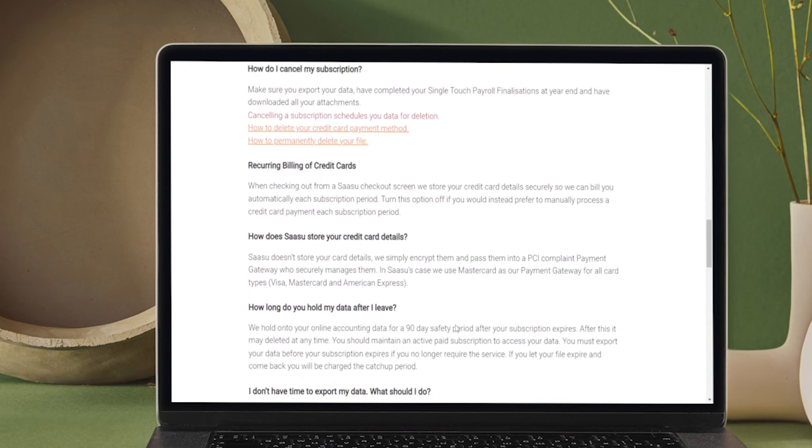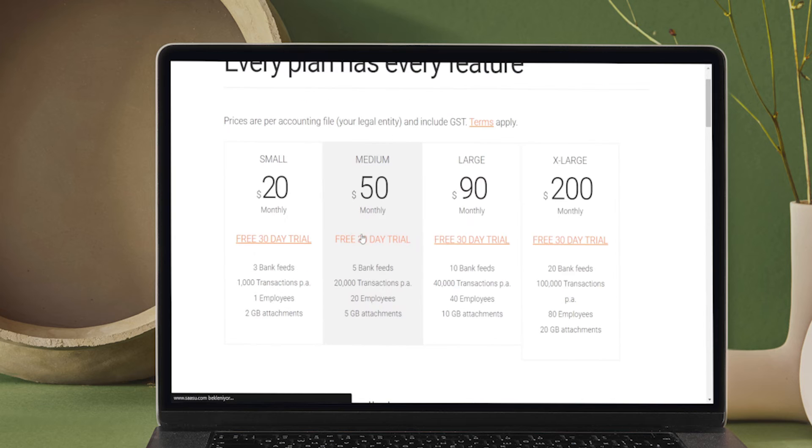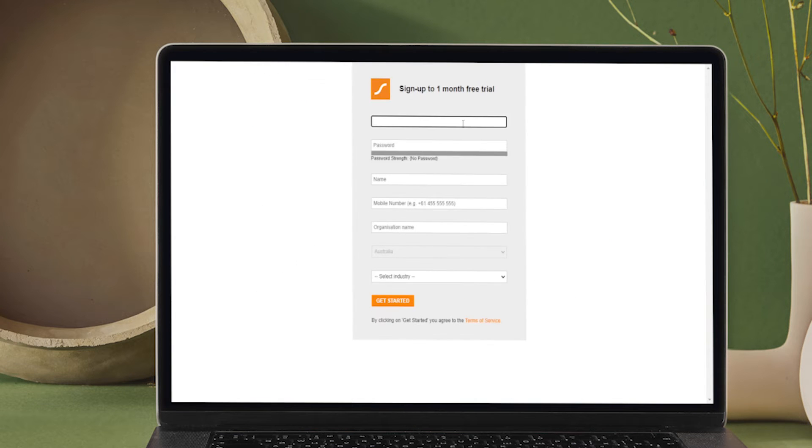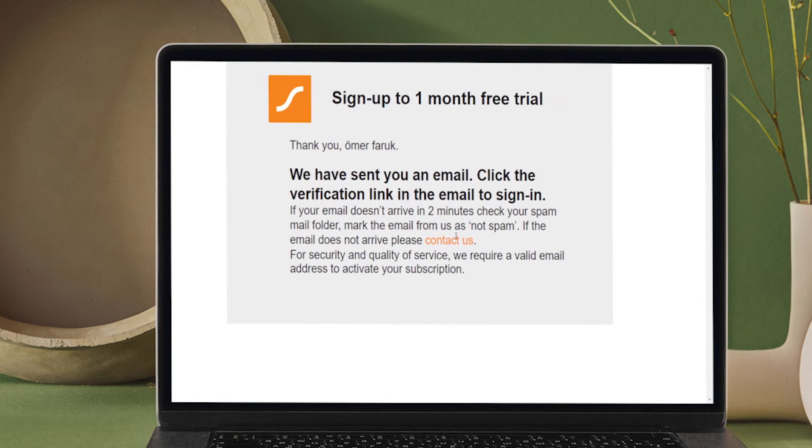Whether it is your office or your living room, on your computer, tablet, laptop, or your smartphone, you can have access to SASU's services anytime, anywhere. It is online and secure via private servers in Australia with Amazon and Rackspace. You can see, manage, backup, and upgrade your accounting data using the website or the mobile app.